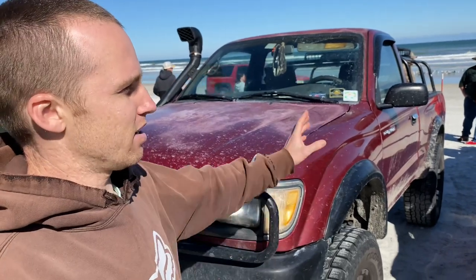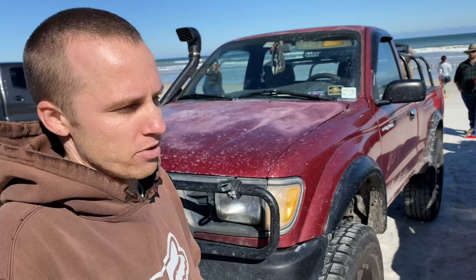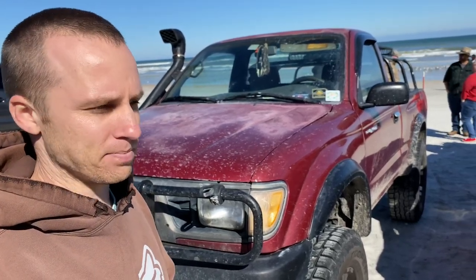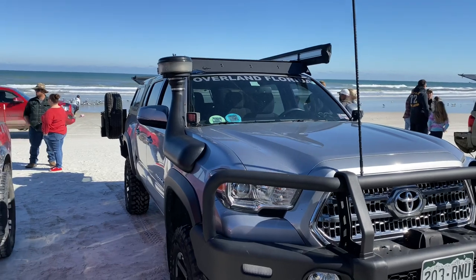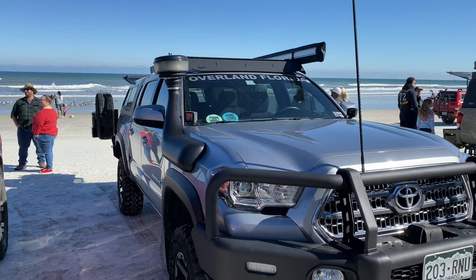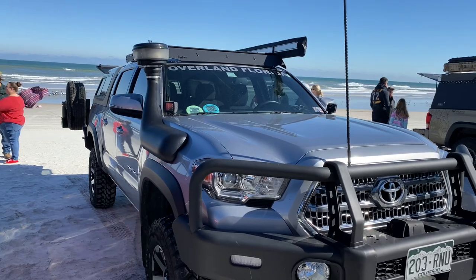Other than that, the inside of my truck is pretty much stock. I just have a couple of Baofeng radios — they're nice to have, especially if you're trail riding and someone else doesn't have cell phone service. They last a long time on a battery. That's my truck for Overland Florida. You'll see it in all my videos, and pretty much every video is going to be a different stage because it's always changing — different bumpers, different wheels, sometimes a bed rack in the back, a rooftop tent. It's always nice to just change things up.